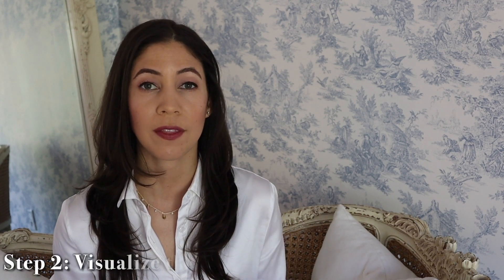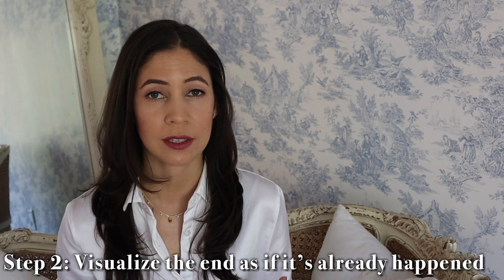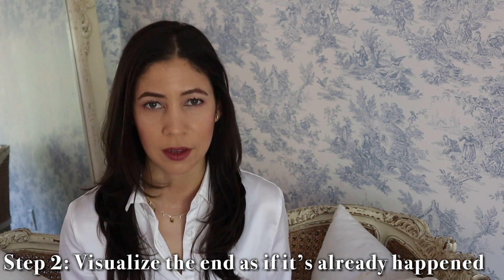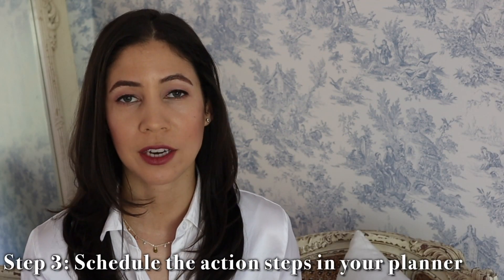The next tip is purely about thinking, and it's the fun part. I want you to look at the end as if it has already happened — picture yourself achieving your goal. You can do this for big things, like publishing a book, or small things, like cleaning out your linen closet. Picture what the end looks like, and then think about the steps you'll need to take to get there.